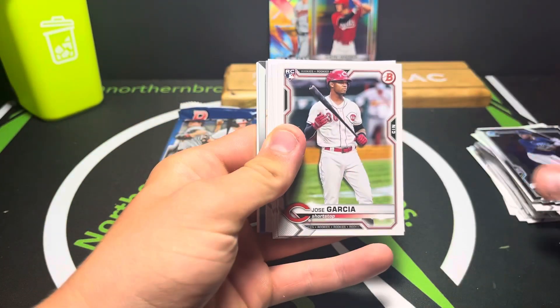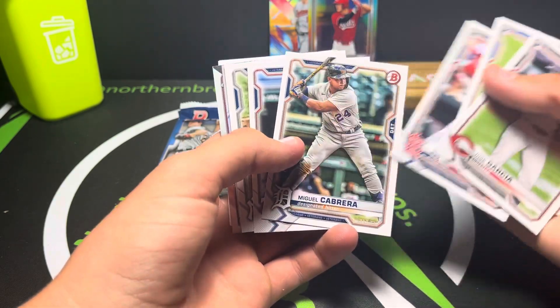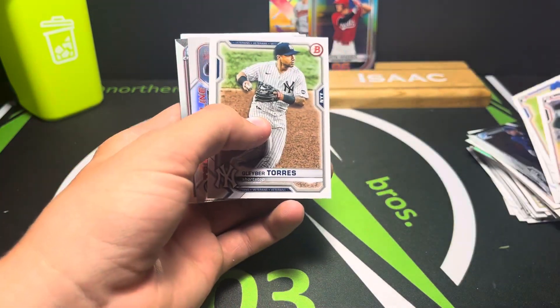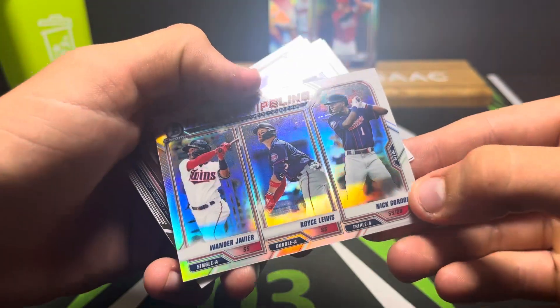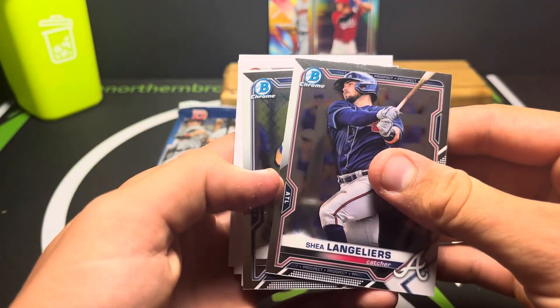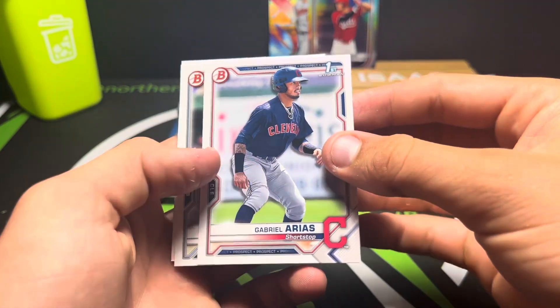I can't remember where the autographs are if they are in here. We got Andres Jimenez, Jose Garcia, Dylan Carlson, Miguel Cabrera, Max Kepler. We got a Talent Pipeline insert - Wander, Javier, Royce Lewis, and Nick Gordon. Kind of cool, don't really know if they're playing right now though. Shailen Glears, Jordan Groshans - hey, there's our first one! That's Gabriel Arias. Not bad.